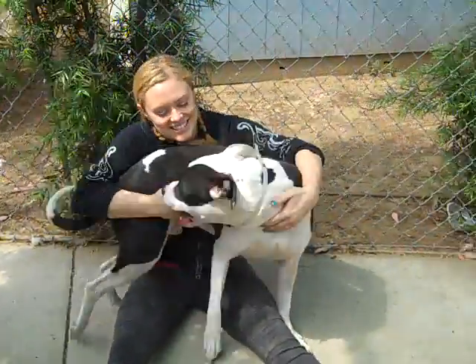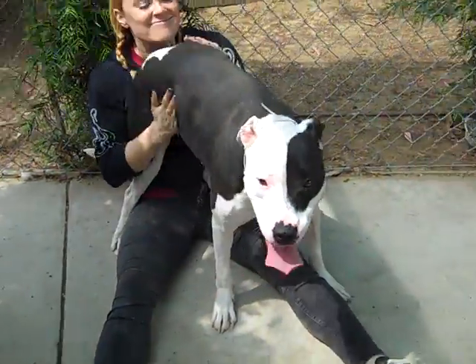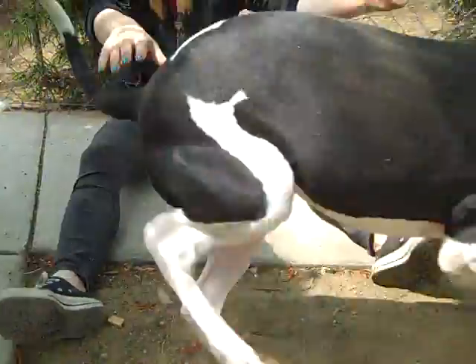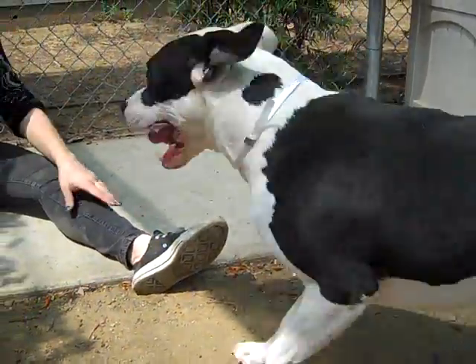Okay everybody, I'd like you to meet Simba. Simba's ID number is 84426512. This is Simba's second go around at the shelter. Simba's former owners moved and couldn't take him with them. He was initially adopted out of here as a puppy and now we believe he's about two years old.